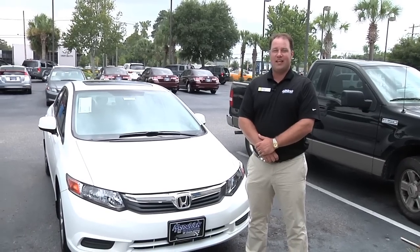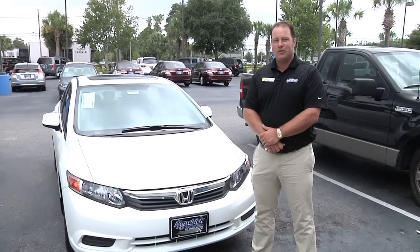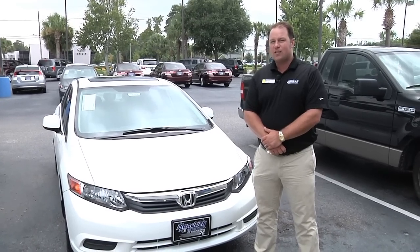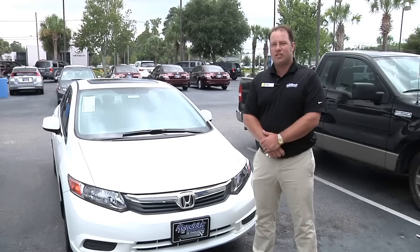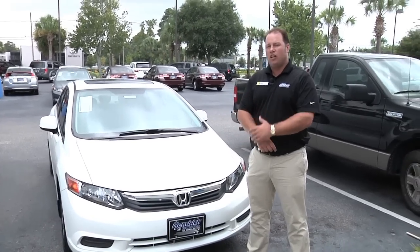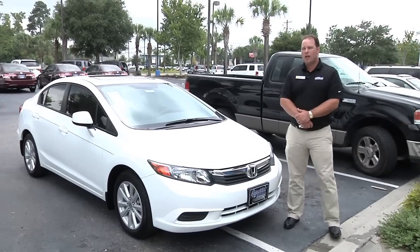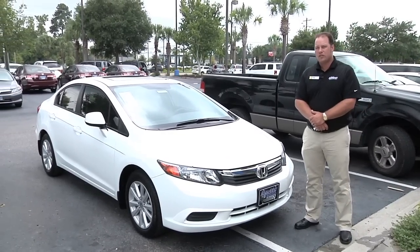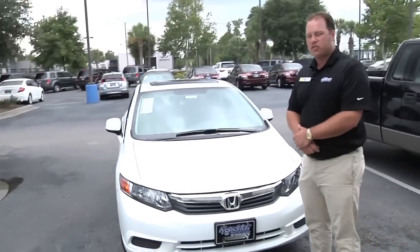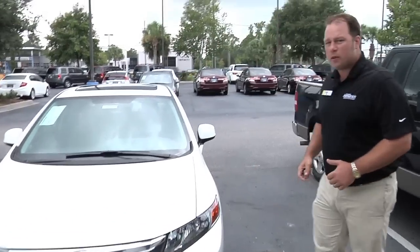Hello, my name is Brett Tillman, a sales and leasing professional with Hendrick Honda of Charleston. Today I'd like to introduce to you the 2012 Civic EX. The 2012 Civic is a brand new redesigned model for Honda — it's the ninth generation. The Civic is a standalone model; as a standalone product, it would probably be in the top ten of all makers in the United States. Today I'd like to go over some of the important features, the safety, and what makes the Honda a great product.